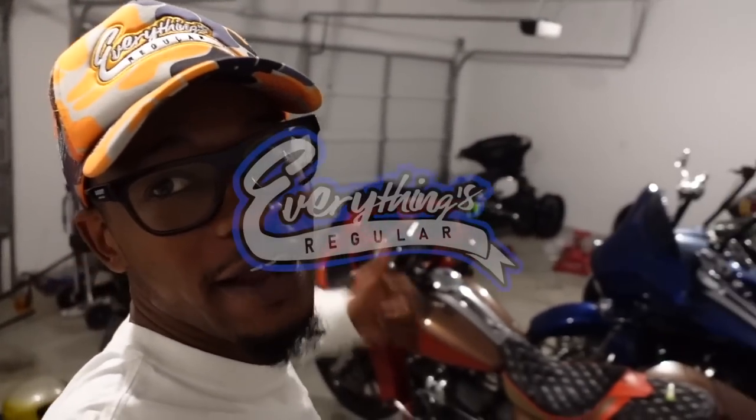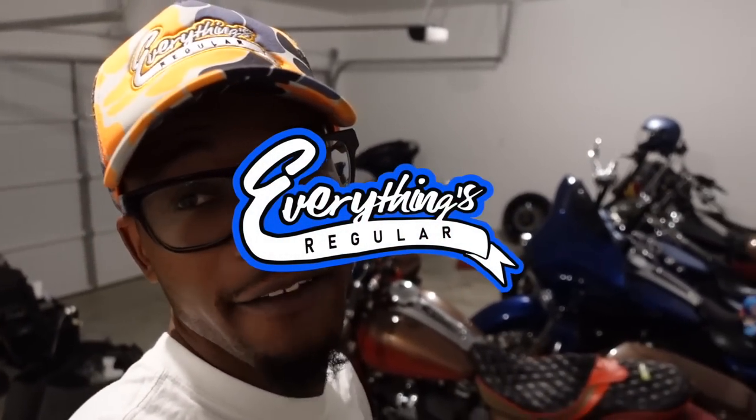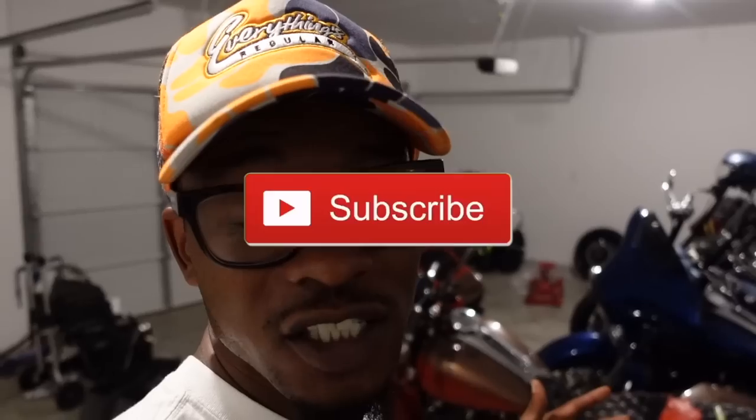What's up guys, we are back here with another Everything's Regular video. I want to thank everybody out there for tuning in today. You guys caught that video yesterday where it was pretty much in LA finishing up. You guys know the Monday races went up and we hit the road and got back home, but it's time to get back to work. We had fun the last week and a half.